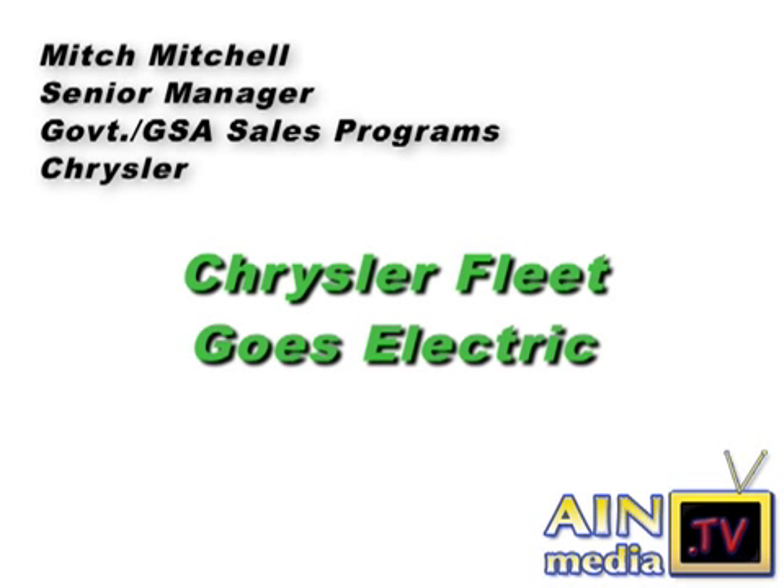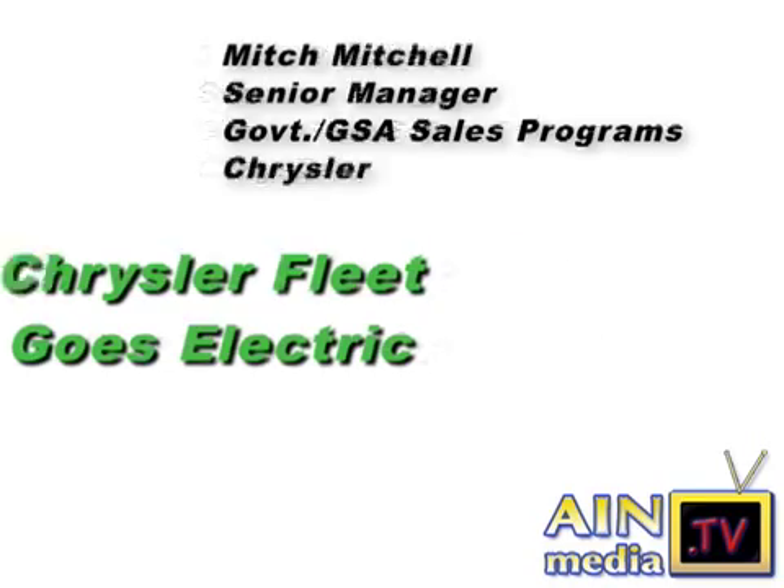Mitch Mitchell of Chrysler talks about the all-new electric lineup perfect for many fleet applications. In terms of electric vehicles, our ENVI group — which is our group that specifically specializes in electric vehicle performance and electric vehicle manufacturing — we actually have a product that they're offering right now.